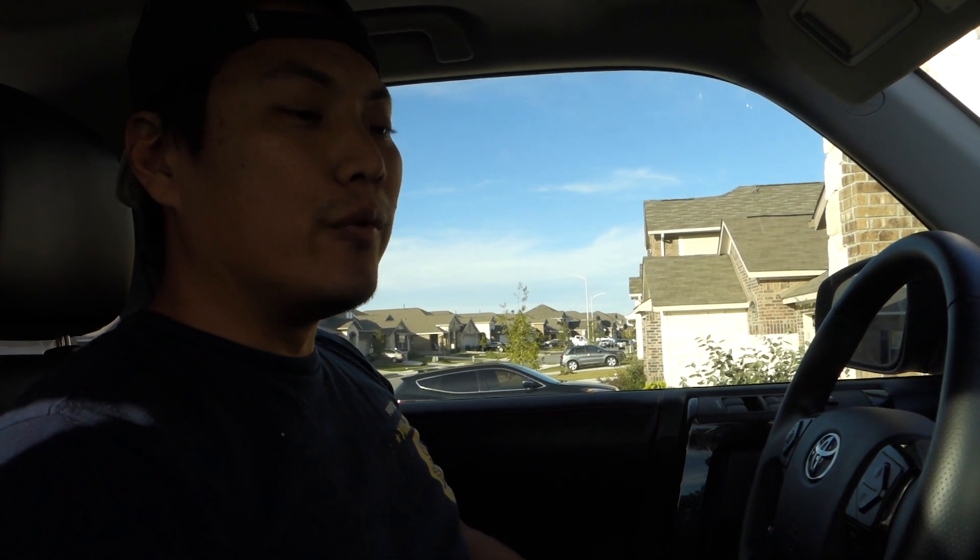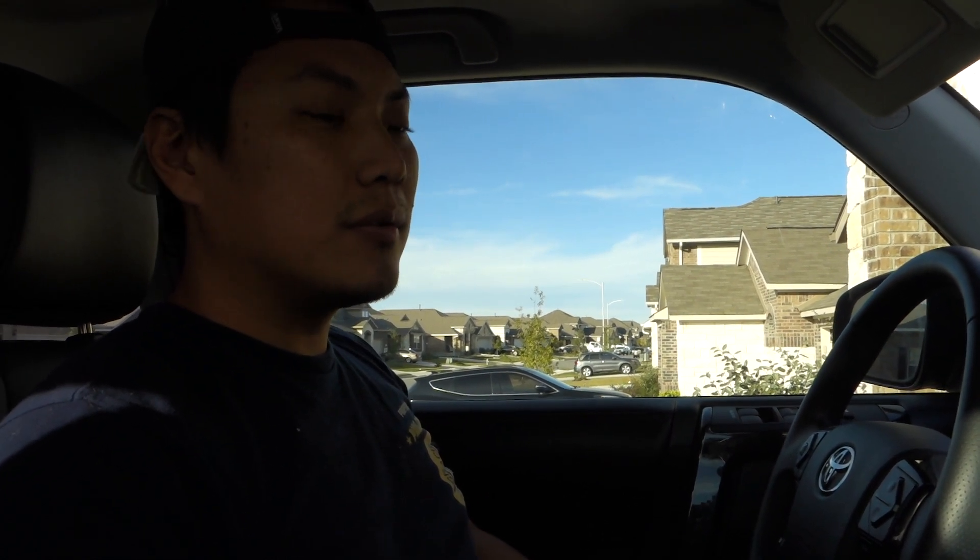I wanted something different — definitely wanted a four-door. I had a Nissan Pathfinder before and loved it. I was looking at the Jeep Wrangler Rubicon Unlimited for a long time, but when it actually came down to buying, I ended up going to a Toyota dealership and getting this one. I might not even do a full review since there are already so many out there.